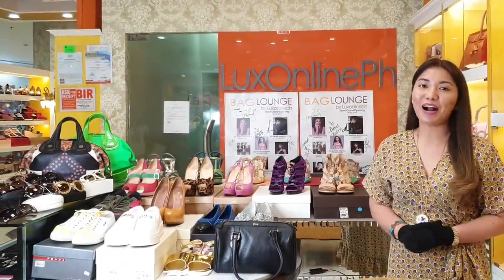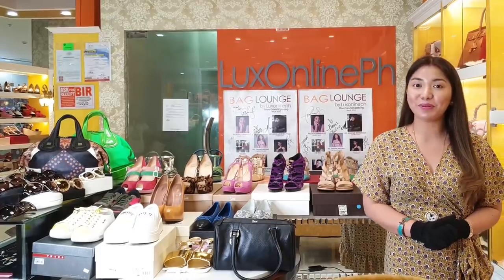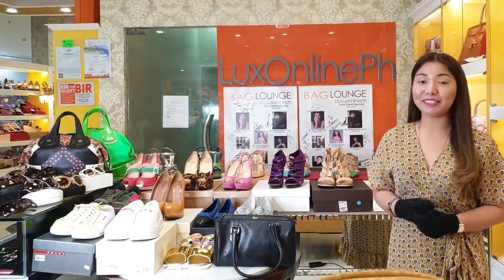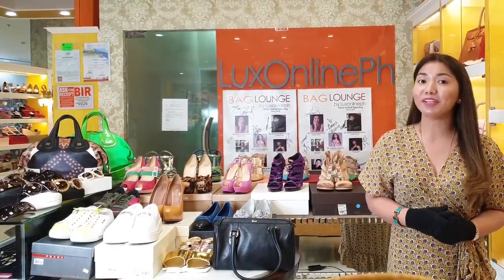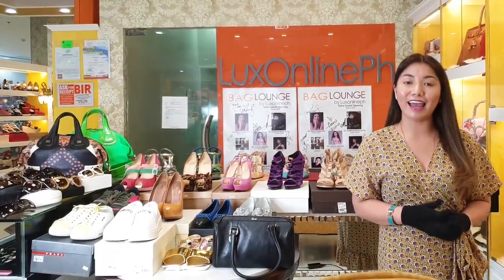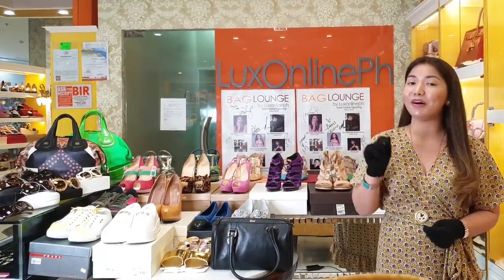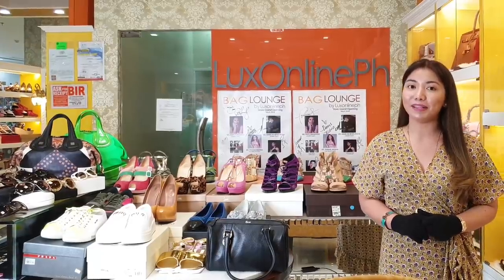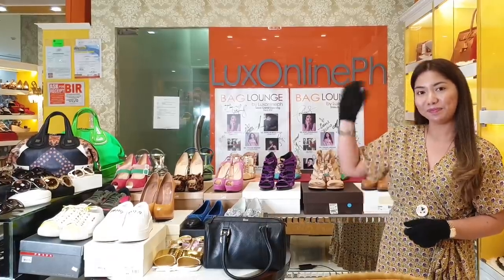So guys, hanggang dito na lang po ang ating video. I hope na nagustuhan nyo — at talagang nabusog ang inyong mga mata sa mga nakita at napanood nyo. Para po sa mga orders, i-message nyo lang po kami. At pwede rin po kayong mag-visit sa aming shop — Luxonline PH in Market Market BGC, and in Ayala Mall South Park in Alabang. Until next time, please don't forget to click the subscribe button and ring the bell para po updated kayo sa ating mga next videos. See you, bye!